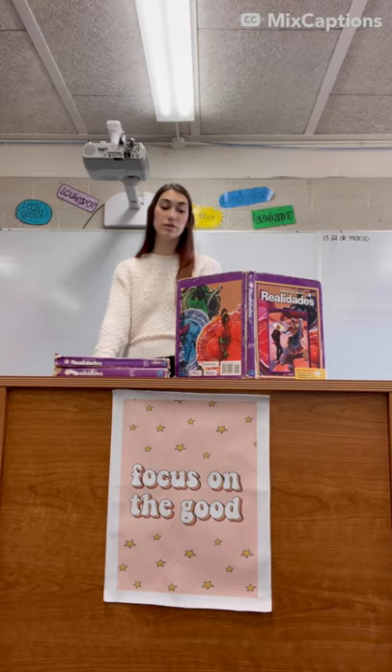Over the years I have had Ms. Bolivian for two semesters of Spanish. Personally, I have used the book she has now for her lessons many times. I have seen firsthand the poor condition that these books are in.